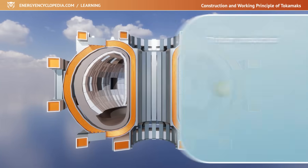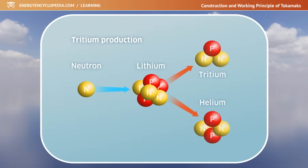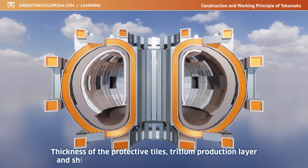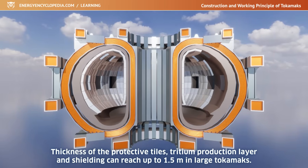Another positive use of fusion neutrons can be the production of tritium by neutron capture in lithium. The thickness of the protective tiles, tritium production layer, and shielding can reach up to 1.5 meters in large Tokamaks.